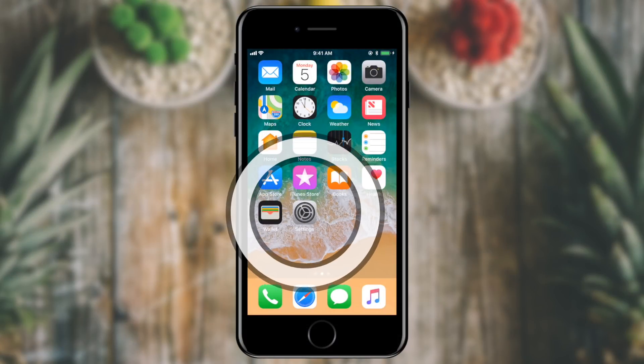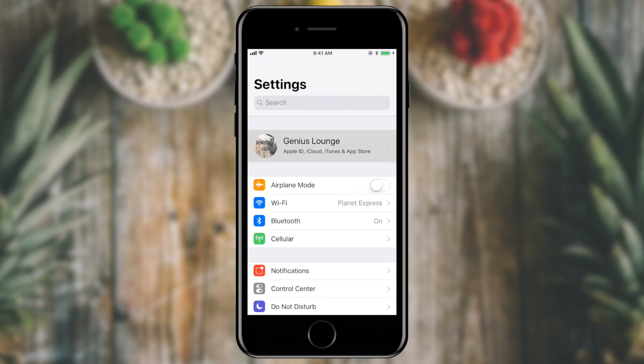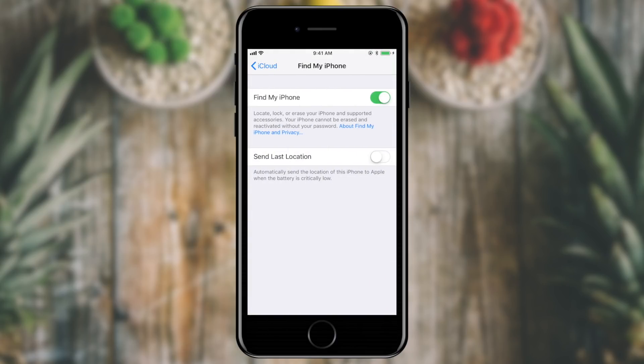The next thing, and probably the most important, is to turn on Find My iPhone. Find My iPhone allows you to find your phone's physical location if you have misplaced it. To turn on Find My iPhone, go into Settings, tap your name at the top of the list, tap iCloud, scroll towards the bottom, and tap Find My iPhone. This also turns on Activation Lock, which makes it so that if someone steals my phone, they cannot use it without unlocking it with my Apple ID and password.